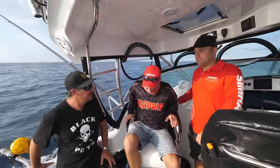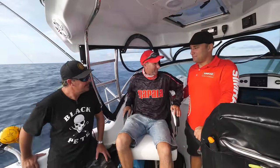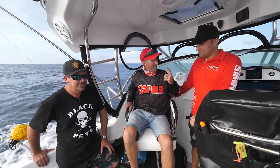Alright fellas, I have an idea — you've both put in, we've caught fish today, it's been heaps and heaps of fun as it always is. I owe you boys dinner and a few drinks. Let's get the gear in and head home.